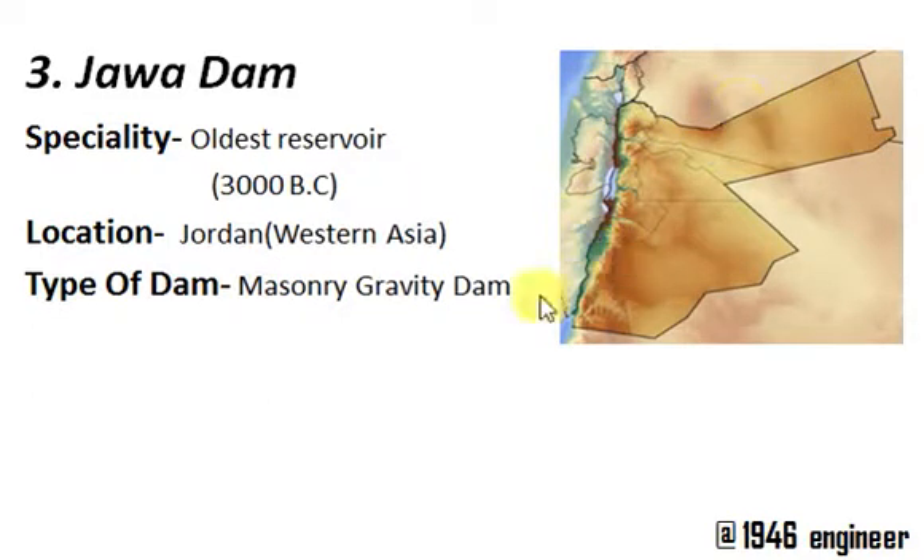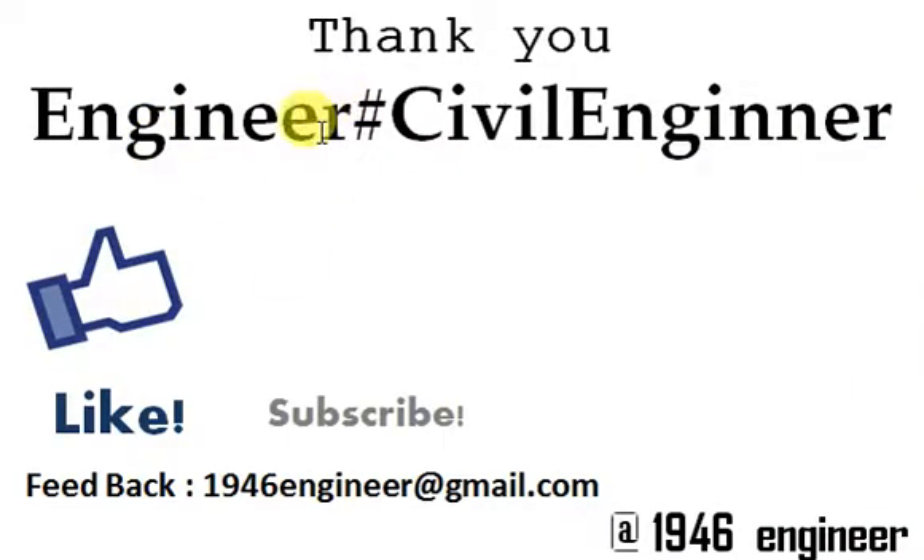The Jawa Dam is found to be in Jordan in Western Asia. Right now this dam no longer exists, but it is assumed to be the oldest man-made reservoir. The type of dam is a masonry gravity dam.